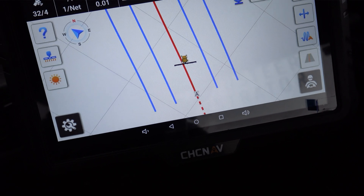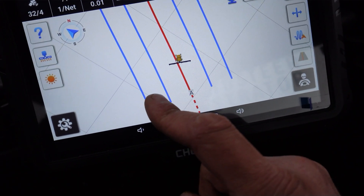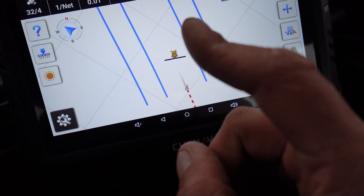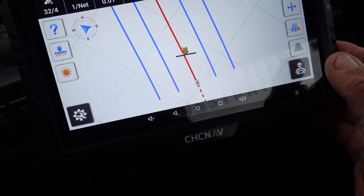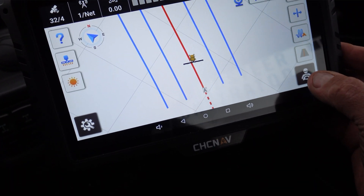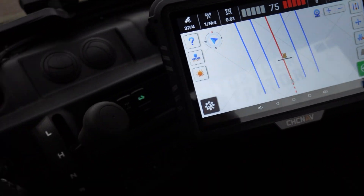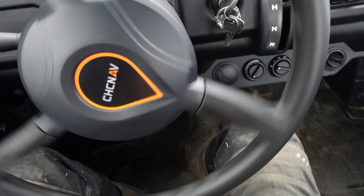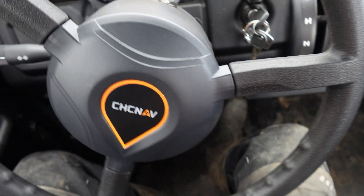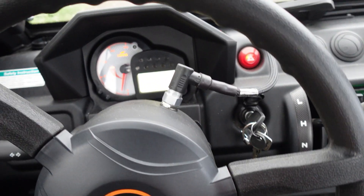I've already put some guidance lines in — these are actually curved lines. We're not on the line at the minute, so we're going to see how well it picks up the line. We'll just move forward and press that steering wheel button, and we are away.